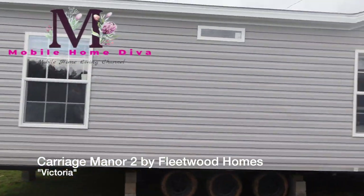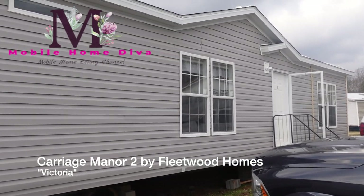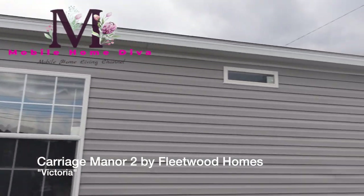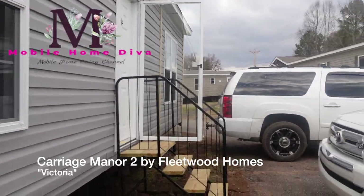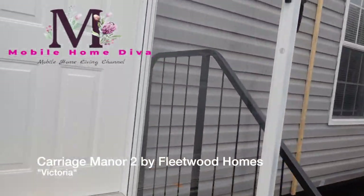Hey family, it's the Mobile Home Diva. In today's video, I'm going to be filming this beautiful home. It is the Victoria. I don't have a lot of info about it, so let's go in and take a look and we can see together what we have here. The name of this home is the Victoria.